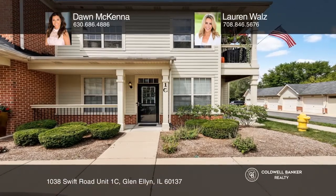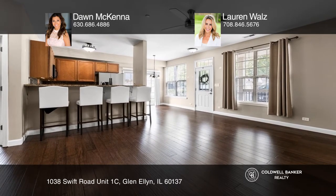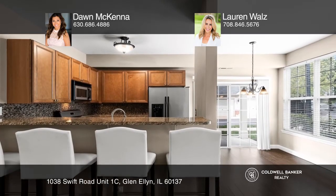This townhome, situated in the charming town of Glen Ellen, offers two bedrooms, two bathrooms, an abundance of closet space, and two outdoor patios.